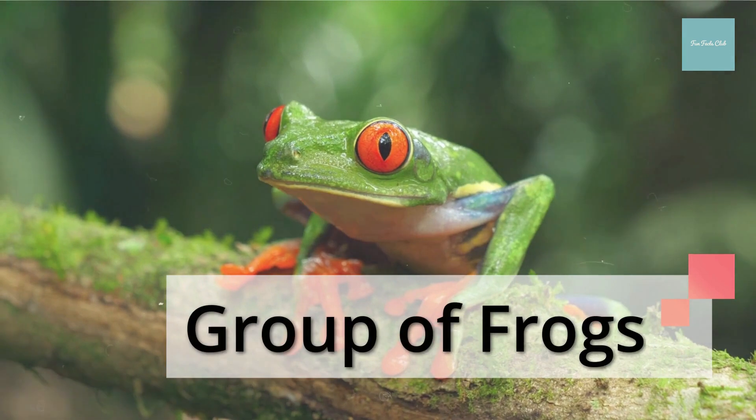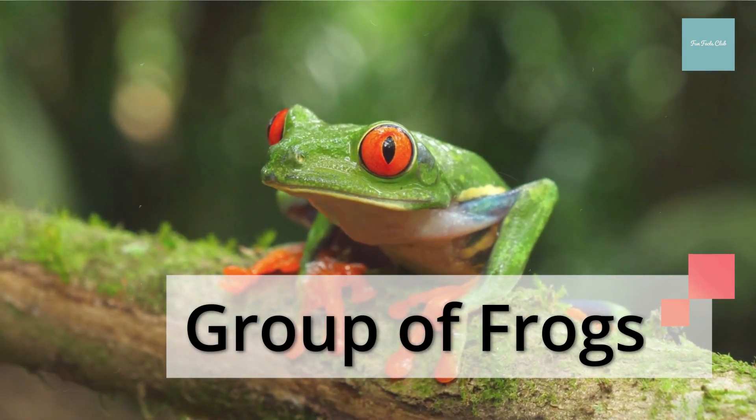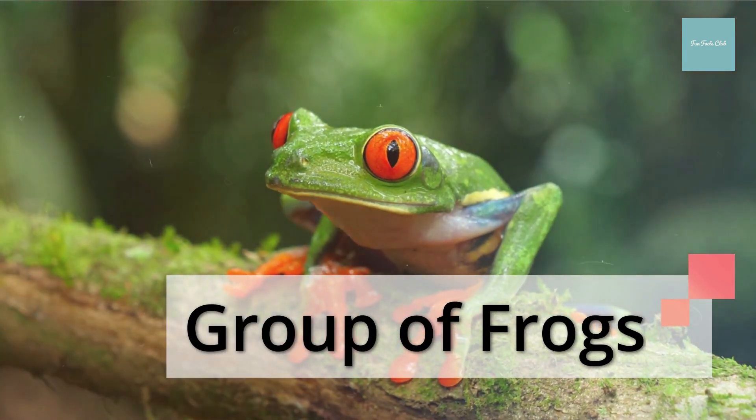A group of birds is called a flock, a group of cattle is called a herd, but a group of frogs is called an army.